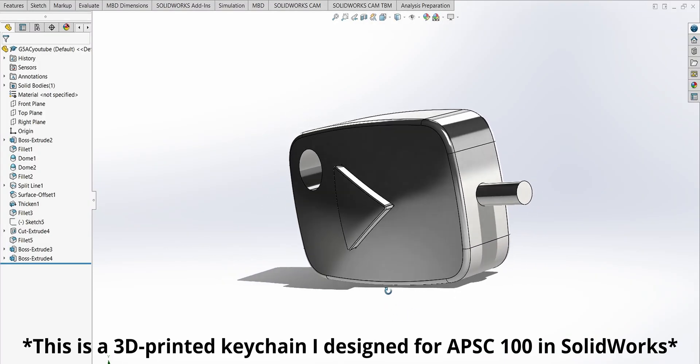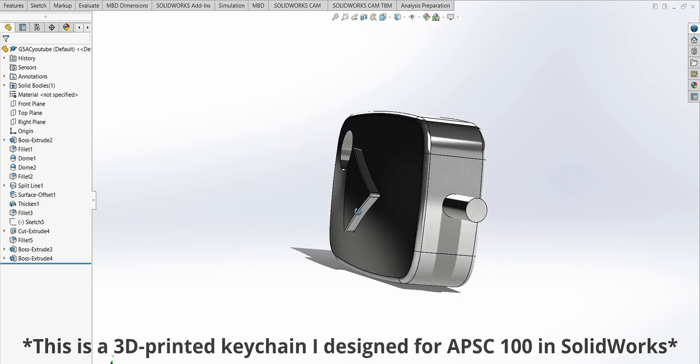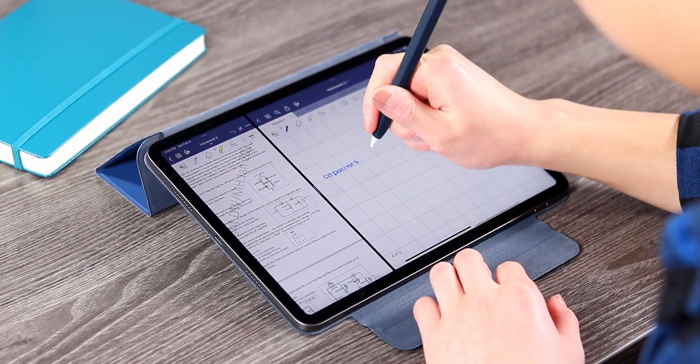The 11-inch M1 iPad Pro has been such a valuable companion device in my time so far as an engineering student at UBC, but I believe that it's just that — a companion device. Engineering requires us to complete tasks that are either difficult or just straight-up impossible to perform on an iPad, like 3D modeling and physics simulations in complex CAD software. But if you solely view the iPad Pro as a secondary device to a main computer, that's where it really does shine. From studying for seven to nine hours a day during finals to watching season 3 of The Mandalorian on Disney+, my 11-inch iPad Pro has been an amazing device for my studies.